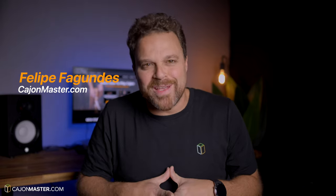Hello everybody, Felipe here from CajonMaster.com. I'm here today with the last video of the year, and to celebrate this amazing year of 2022, I have selected my top five videos of the year. This list of five videos was based on the engagement of the community, with comments, views, and all the emails I have received about the topics. So, let's go to the list.